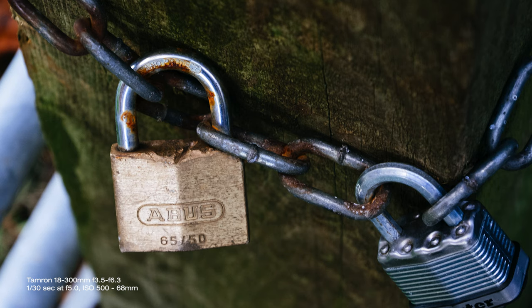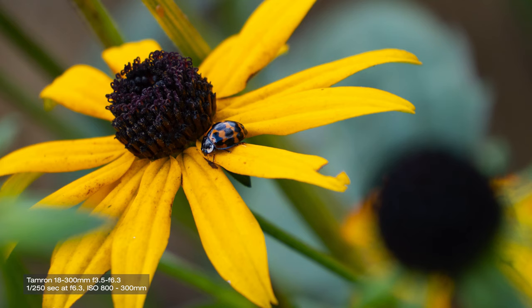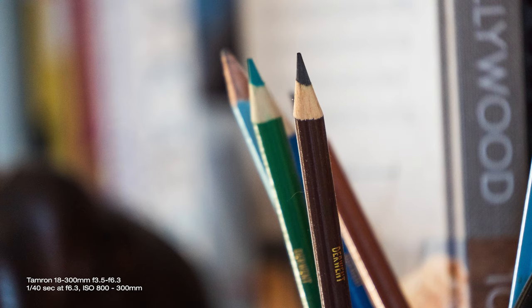It's not a dedicated macro lens by any means, but the zoom allows you to get in closer for macro-like photography with a magnification of 1:2. Minimum focusing distance is only 15cm at the wider end and 1m when fully zoomed in.